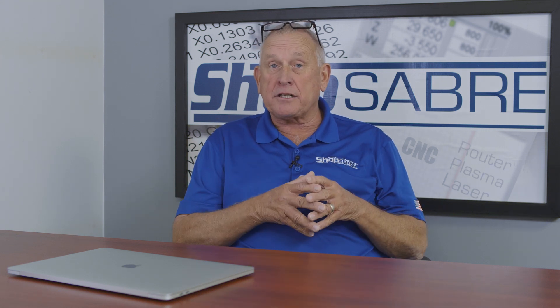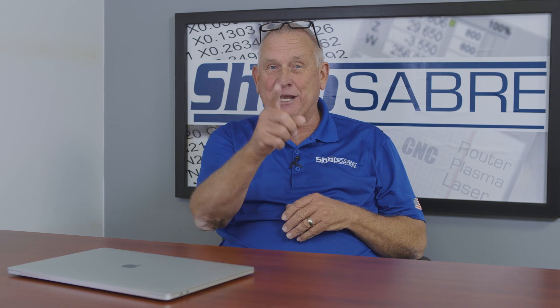Well, I hope you enjoyed the video. If you'd like to see more videos like this, be sure and subscribe to our YouTube channel. If you have any questions, you can contact us at ShopSaber.com. Thank you for watching.